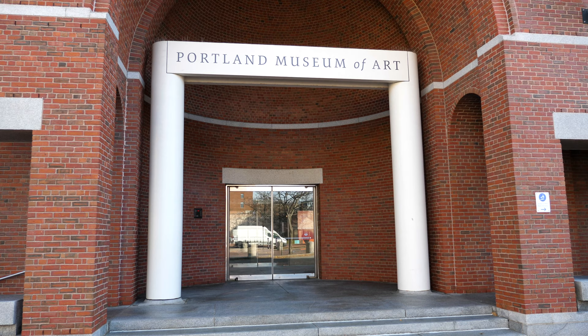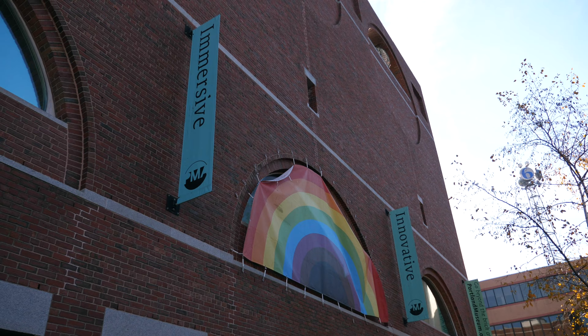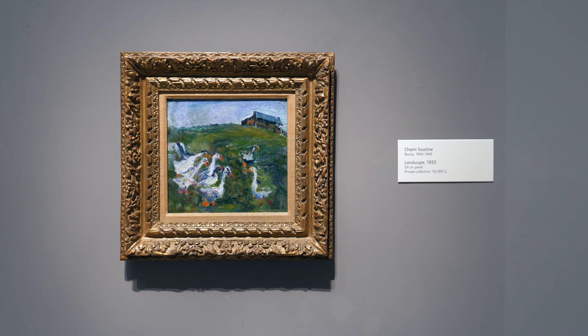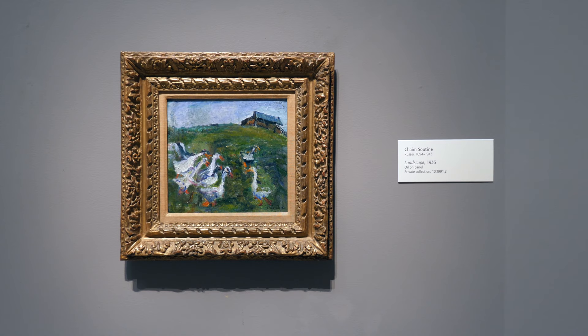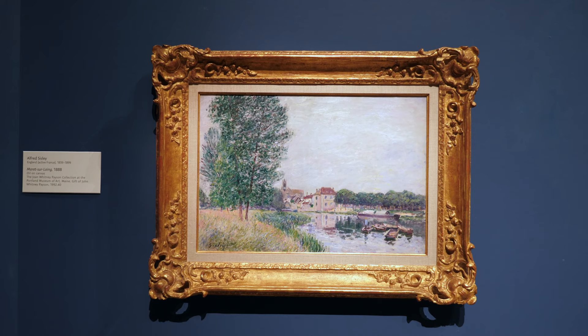Founded as the Portland Society of Art in 1882, the museum is located in the Arts District in Portland, Maine. The museum has housed its growing collection in a number of locations, beginning in a three-story federal mansion called the McClellan House. This was donated to the Society in 1908 by Margaret Jane Massey Sweat, along with funds to create a gallery in memory of her late husband, Lorenzo di Medici Sweat, a U.S. representative.